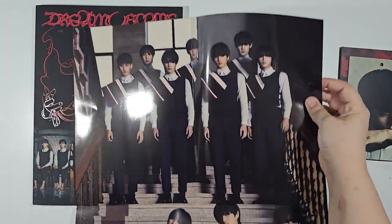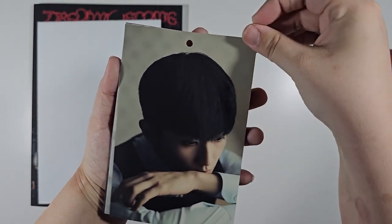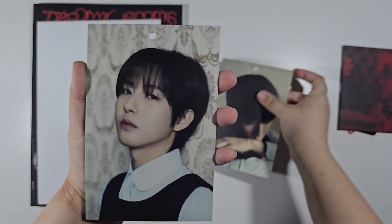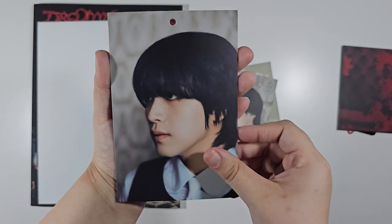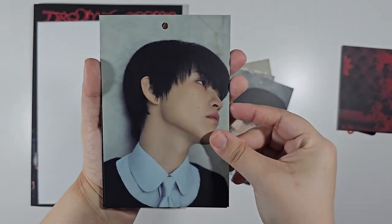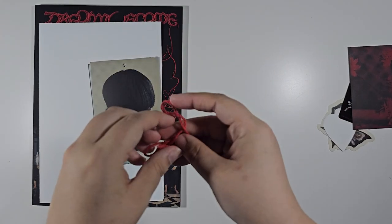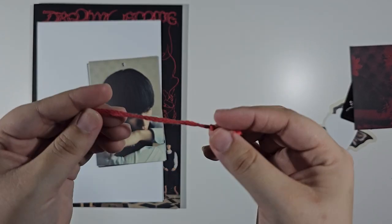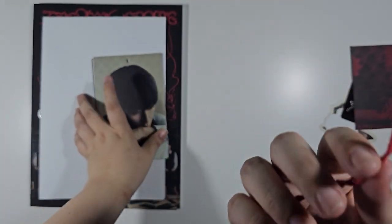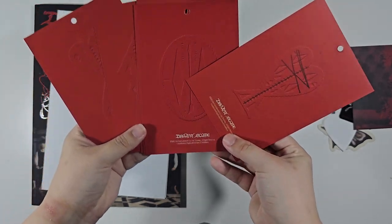There is a postcard set here with all the members. We have Mark — they're all kind of stuck together — Renjun, and they go in age order: Jeno, Haechan, Jaemin, Chenle, and then Jisung. There's also this string, which is also in the teasers, where it's tied onto their pinkies, as well as on unknown stages. The backs of them look nice too.